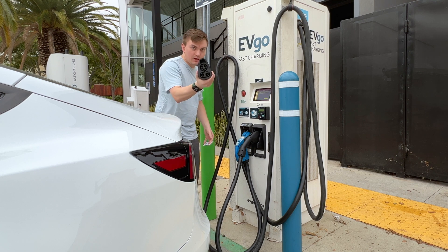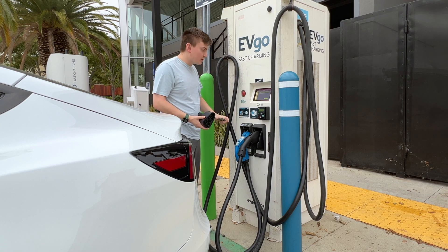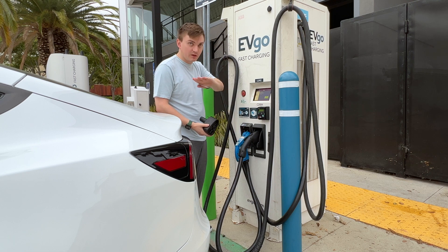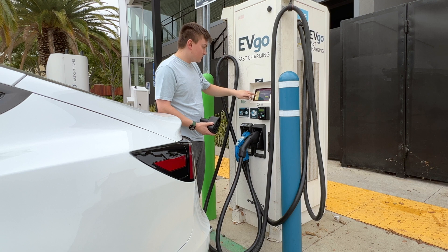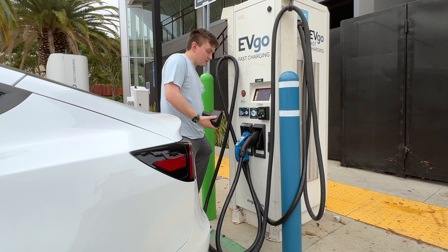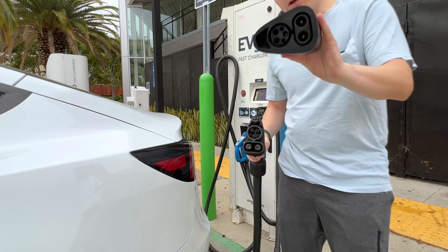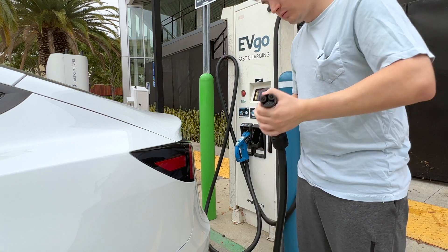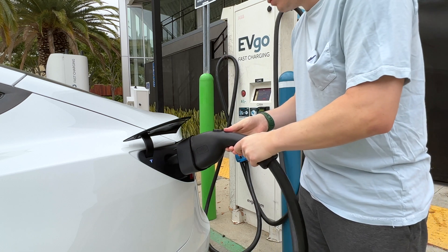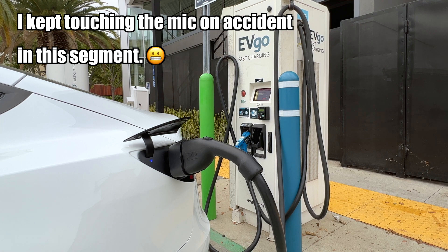So I've got my CCS Type 1 adapter and my EVgo charge card. What we're going to do is hit start on the charger, plug this into the cable, and then plug it into the car. I'm going to choose the option to swipe my RFID card. We're authorized. Now I take the cable, plug it into the adapter, then plug it into the car.